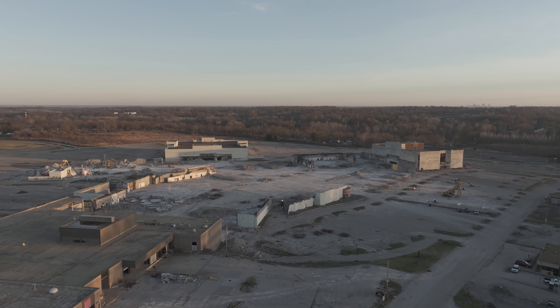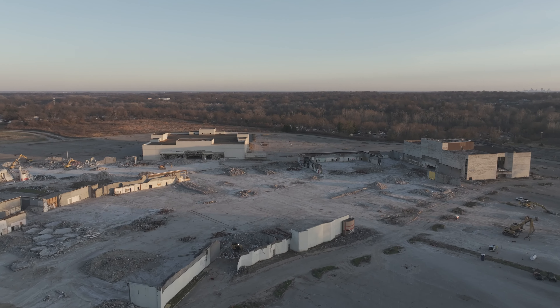Together, let's continue building our community of dedicated mall explorers.